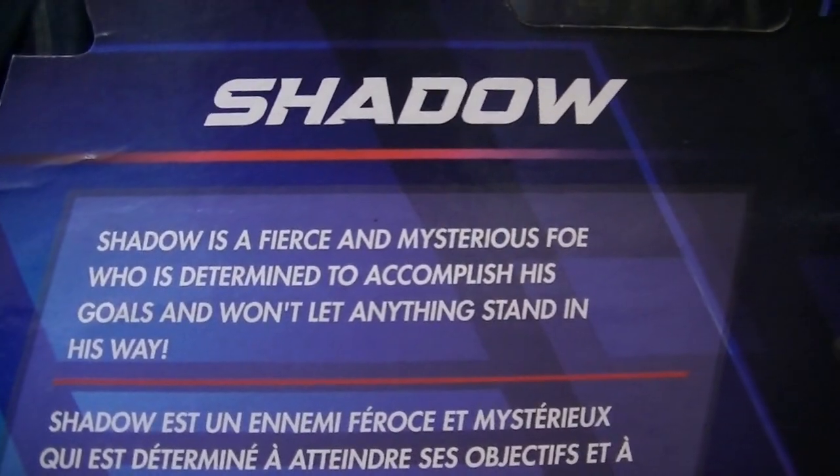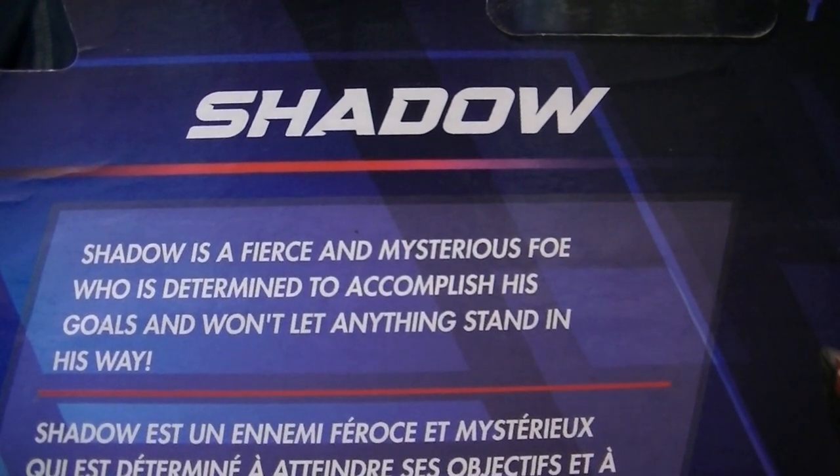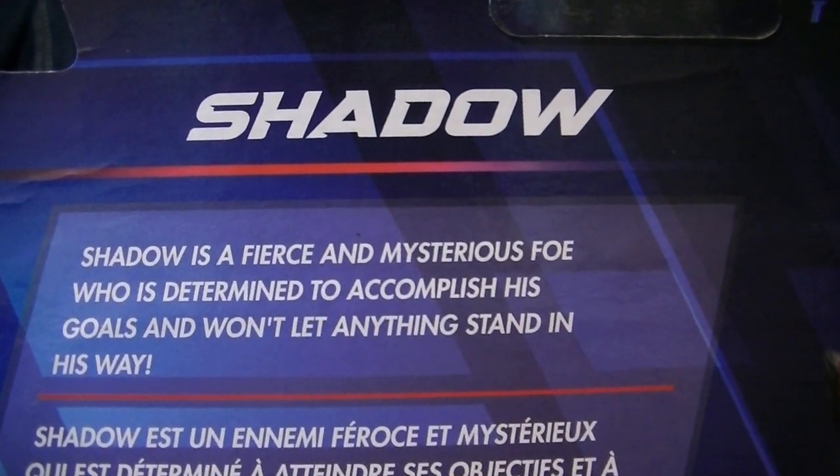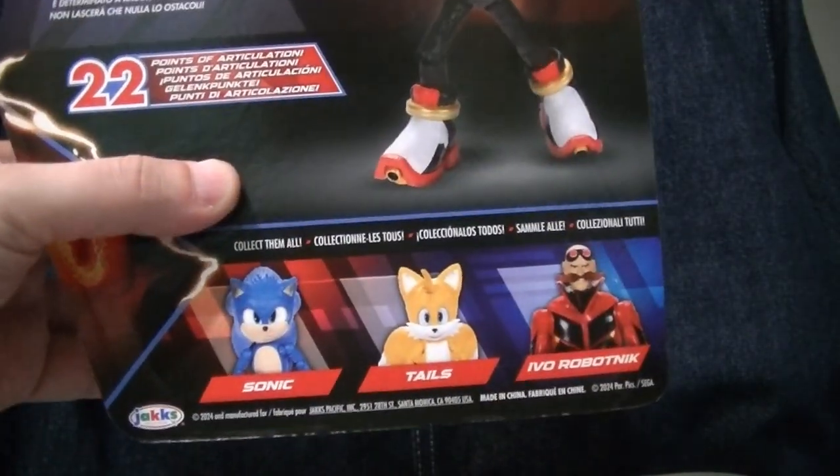The back of the box has his character description: Shadow is a fierce and mysterious foe who is determined to accomplish his goals and won't let anything stand in his way. 22 points of articulation. Sonic, Tails, and Ivo Robotnik are the other figures for the Wave.